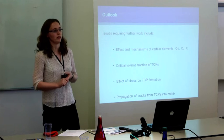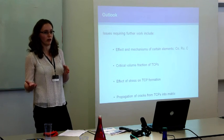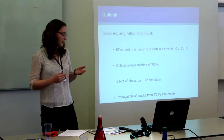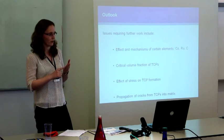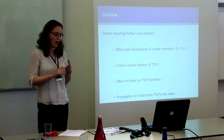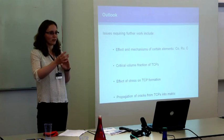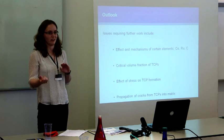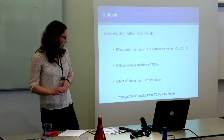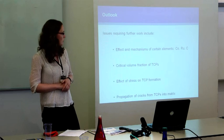Thirdly, the effect of stress on TCP formation. In service, components experience not only long-term thermal exposure but also high varying stresses. Stress has been seen to have different effects in different alloys — sometimes increasing stress increases TCP formation as expected, but in other alloys it has suppressed TCP formation, or the magnitude of stress suppresses or increases TCP formation in ways no one has been able to explain. Various methods have been proposed but no conclusions drawn. And finally, the issue of when cracks propagate into the matrix and become a problem, and when they remain localised within the precipitates. Thank you very much.